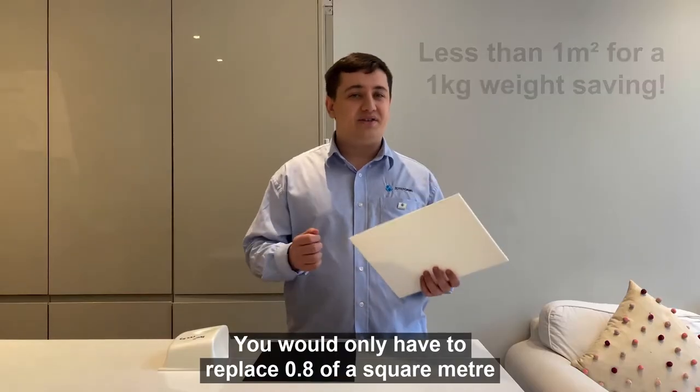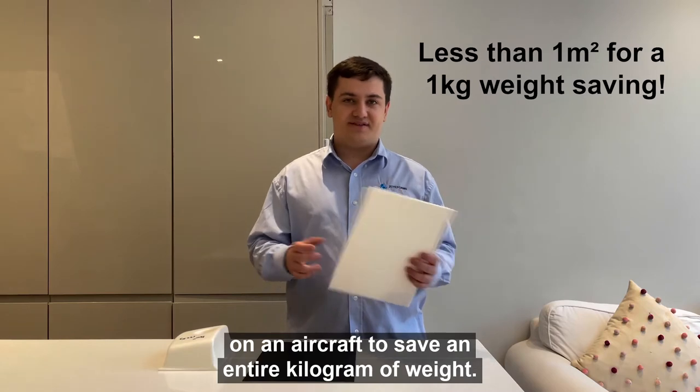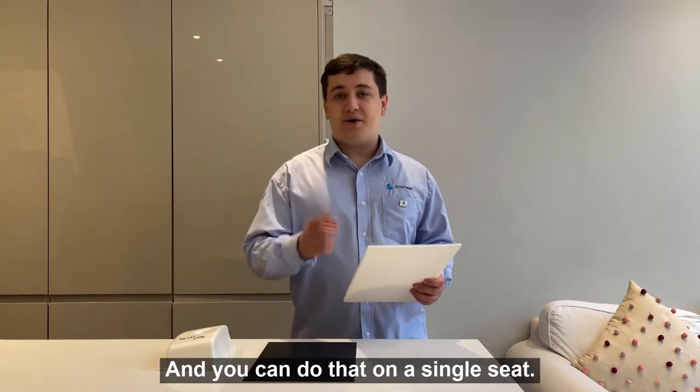You would only have to replace 0.8 of a square metre on an aircraft to save an entire kilogram of weight, and you can do that on a single seat.